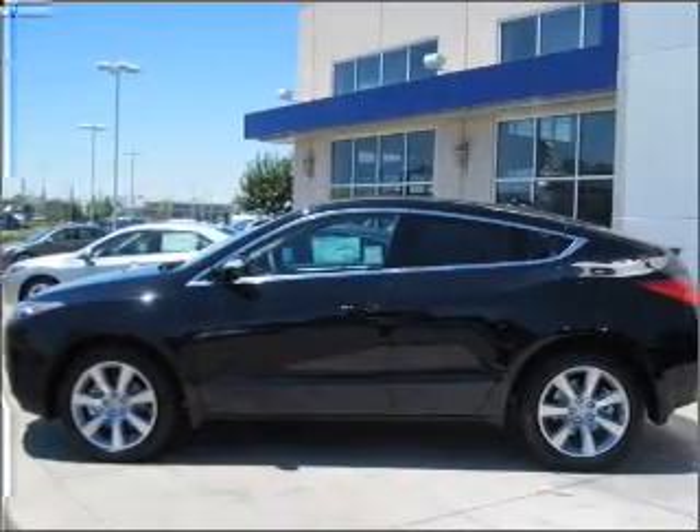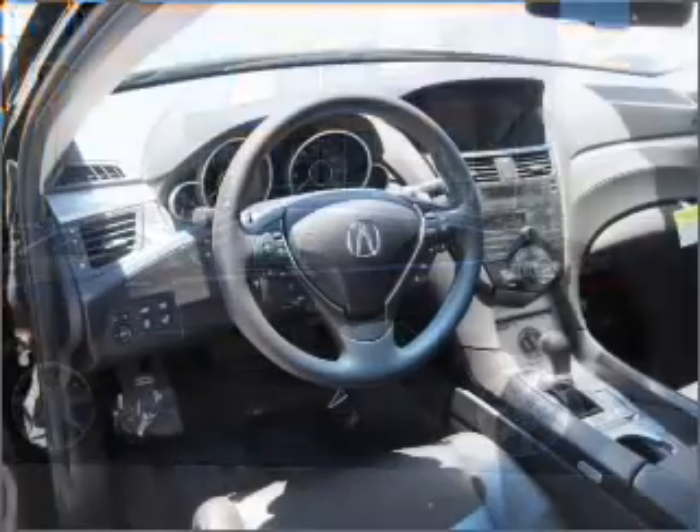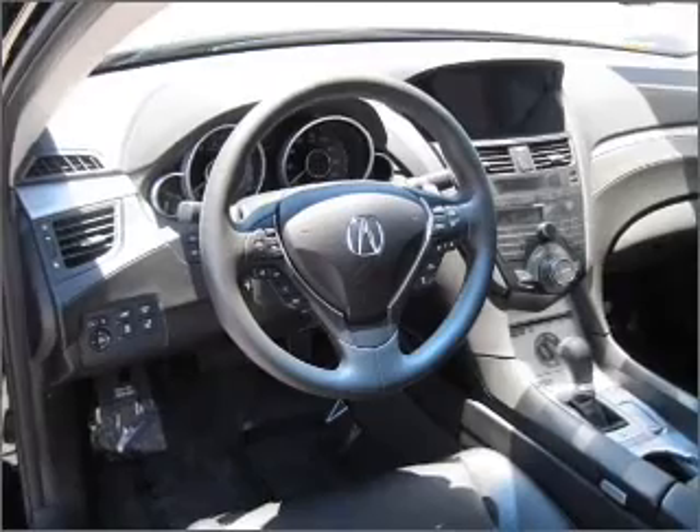Anti-lock brakes help you bring your vehicle to a safe stop. Heated seats make cold weather driving more endurable. This car has separate passenger temperature controls. Let the sunshine in with a sunroof.